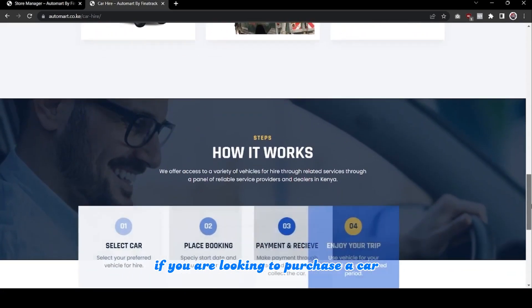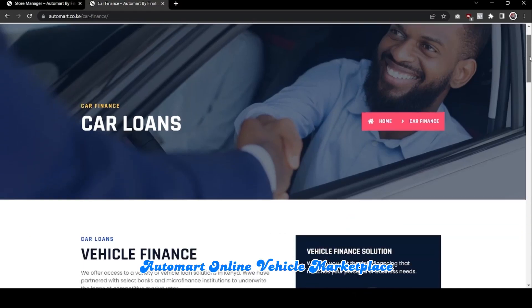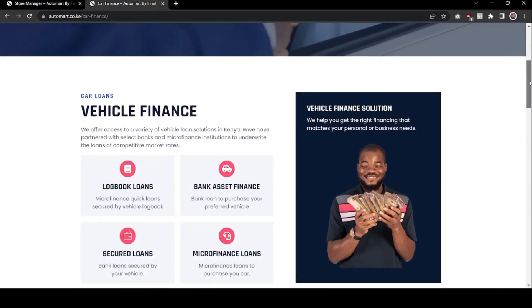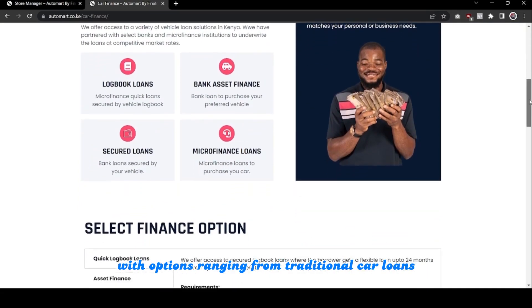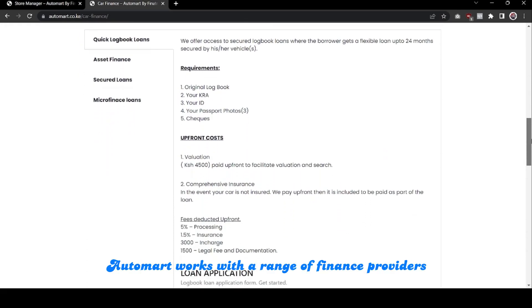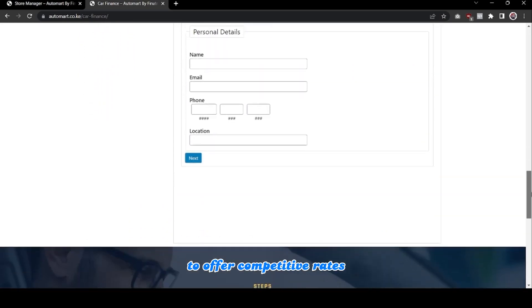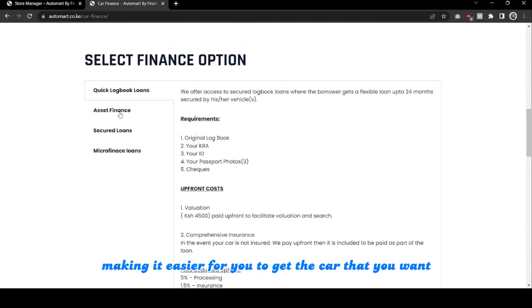If you are looking to purchase a car and you don't have the funds available, Automatt Online Vehicle Marketplace can help you access finance. Simply apply for financing online with options ranging from traditional car loans to lease-to-own financing. Automatt works with a range of finance providers to offer competitive rates, making it easier for you to get the car that you want.